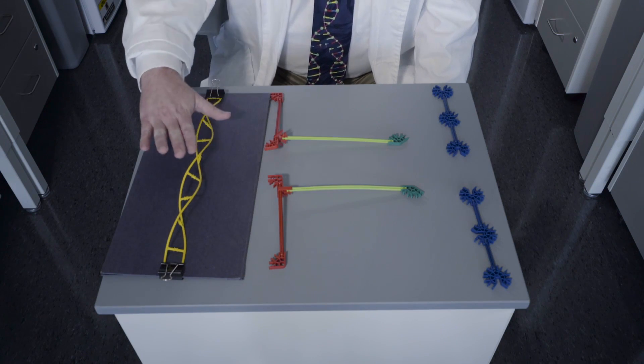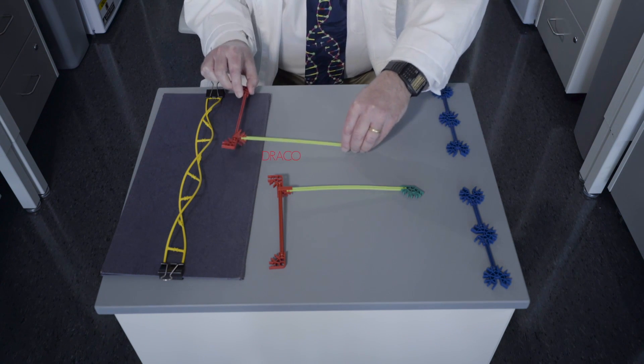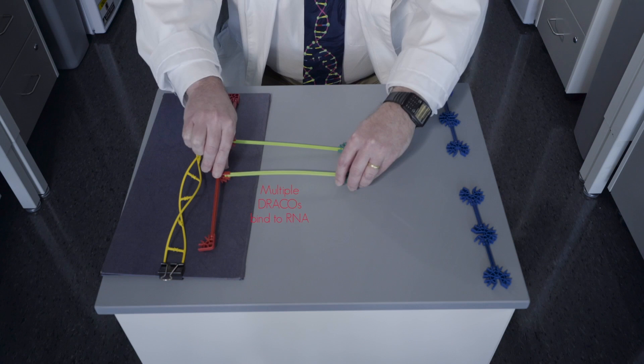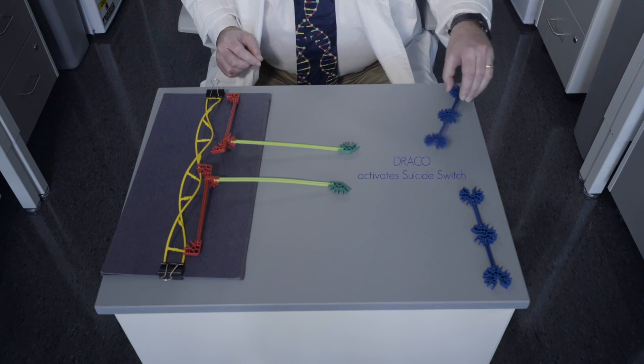So virtually all viruses make this, and healthy human cells don't. Dracos are designed to look for this long, viral double-stranded RNA. If they find that, multiple Dracos will bind to the viral RNA. That lets the back end of the Dracos then activate a suicide switch.